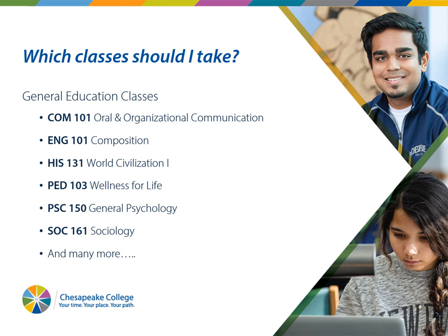Which classes should I take? We recommend that dual enrollment students take general education classes, because many of you may not know what you want to major in or where you want to go to school, and you will need these general education classes regardless. We recommend communications, English, Wellness for Life (which is like a health class), psychology, sociology, art, music, or theater — there are so many choices. For spring classes starting at the end of January, they will be online again, because we don't know what's going to be happening at the high schools regarding COVID over the winter.